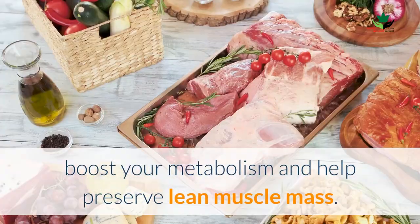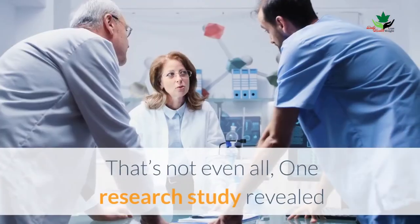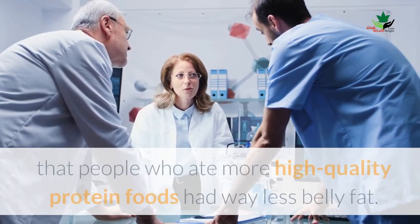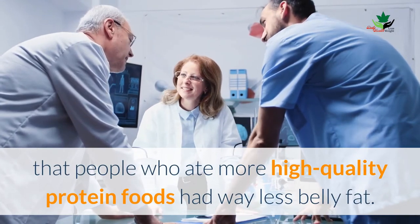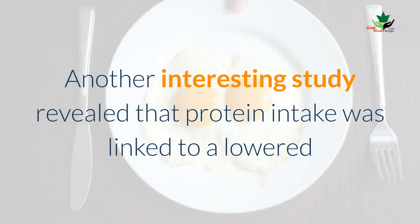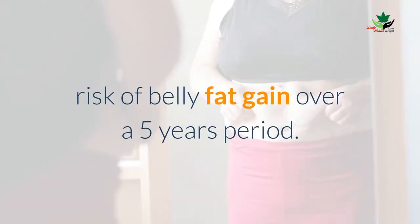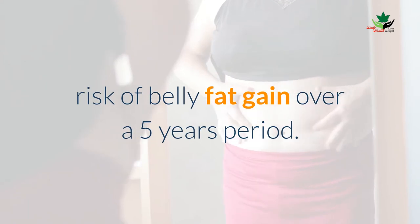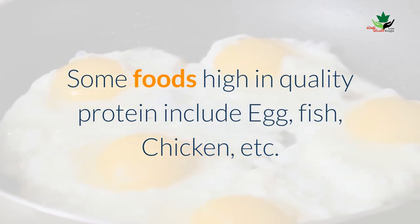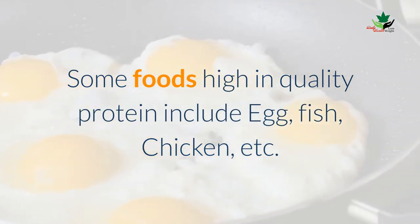Protein foods keep you full longer, reduce cravings, boost your metabolism, and help preserve lean muscle mass. One research study revealed that people who ate more high-quality protein foods have way less belly fat. Another interesting study revealed that protein intake was linked to a lower risk of belly fat gain over a five-year period. Some foods high in quality protein include eggs, fish, chicken, and others.